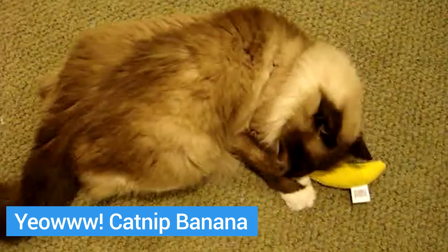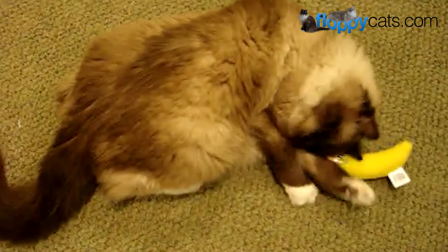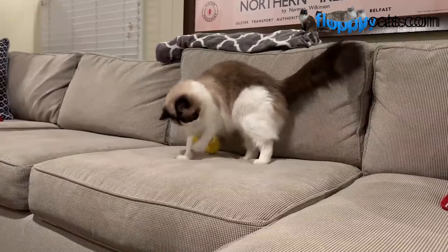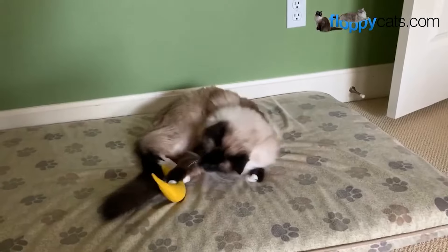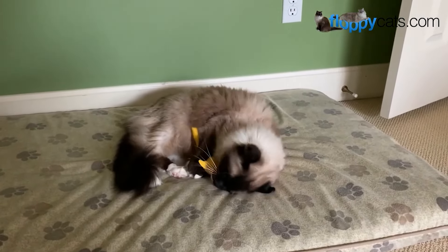My cat Rags, who's the reason I founded FloppyCats.com, was gifted the Yao Catnip Banana by Santa and it was the one toy over his 19 and a half years of life that he always returned to over and over again. And since then, all of our other cats have responded just as favorably to it.